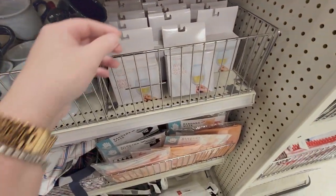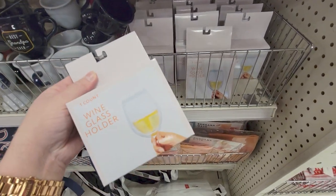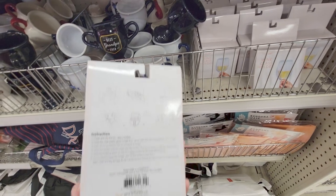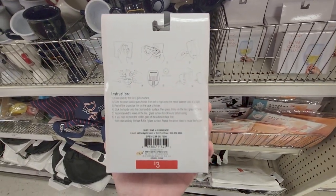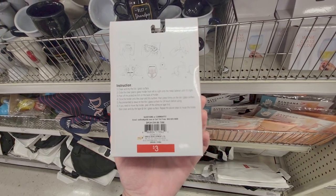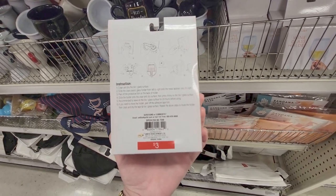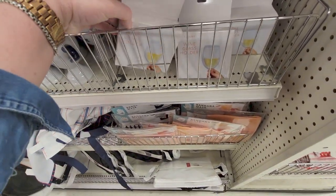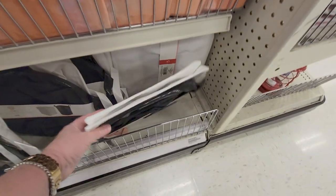Then they have wine glass holders. I'm not quite sure how these work — I'm trying to figure it out. Let me know if you guys know what this does. Anyway, it's three dollars — this one's got me stumped.